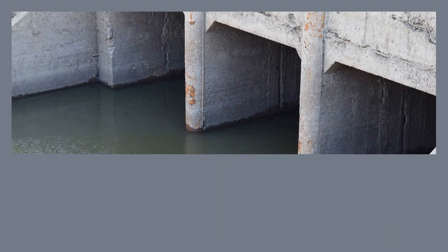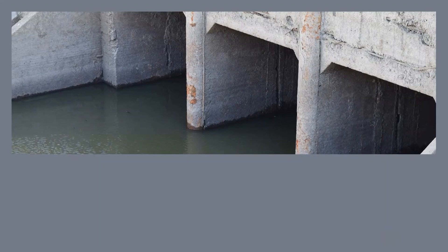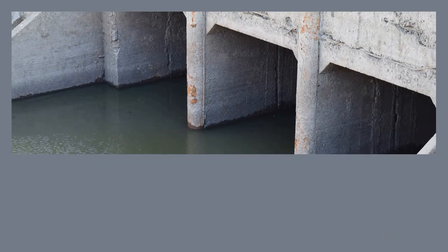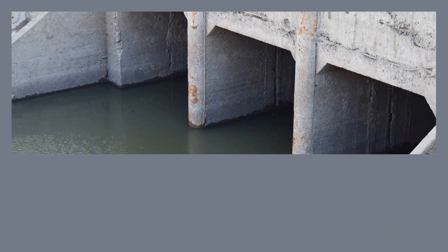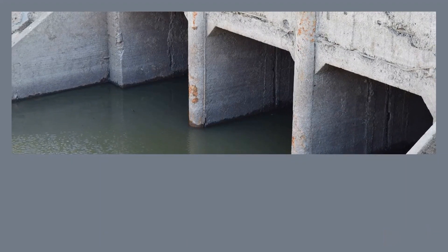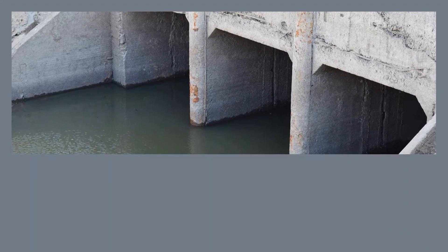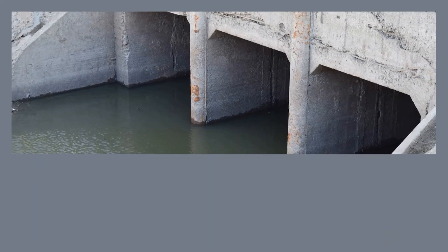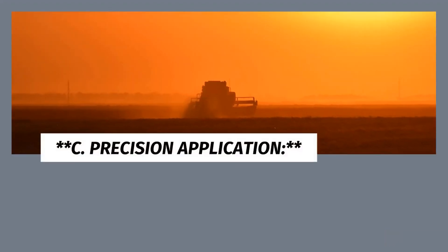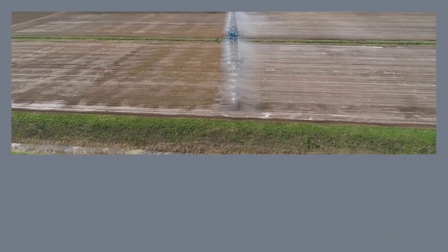B. Soil Moisture Sensors. One of the key components of smart irrigation is soil moisture sensors. These sensors are strategically placed in the soil to measure moisture content. The data collected helps determine the soil's water holding capacity and whether irrigation is necessary. If the sensors detect that the soil is becoming too dry, the system can trigger irrigation to ensure optimal growing conditions.